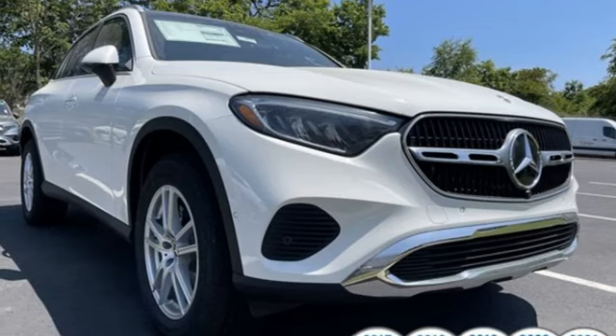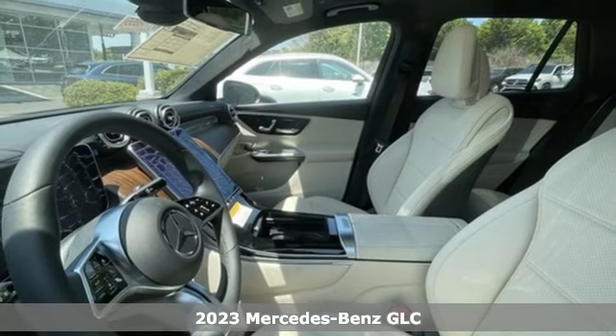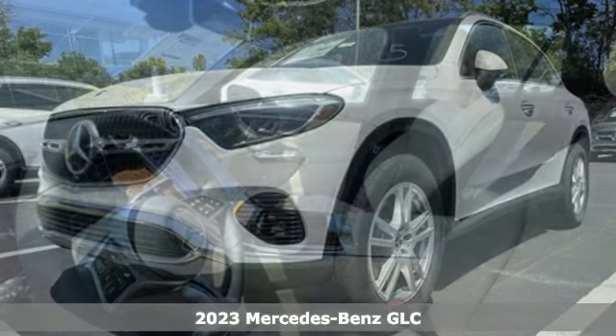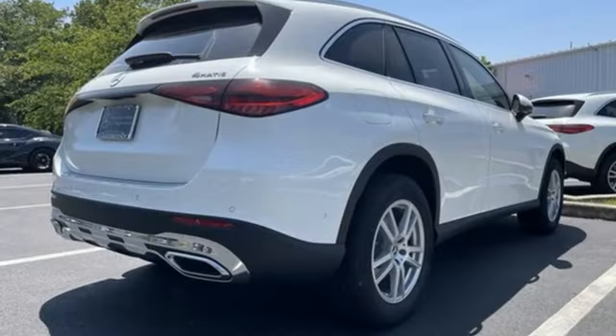Here's a new 2023 Mercedes-Benz GLC. Corners are traded in for curves. The GLC has emerged with a C-Class-inspired cabin and sophistication and a taste for the wild.